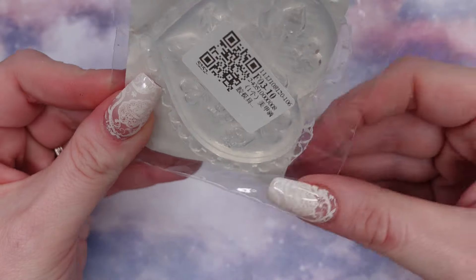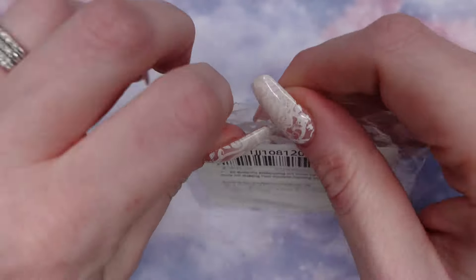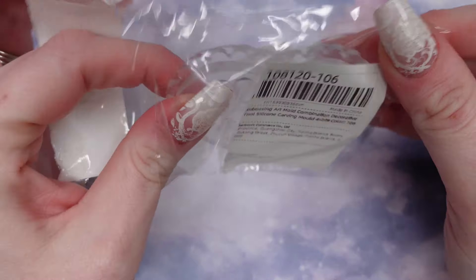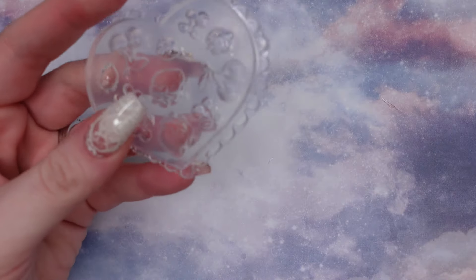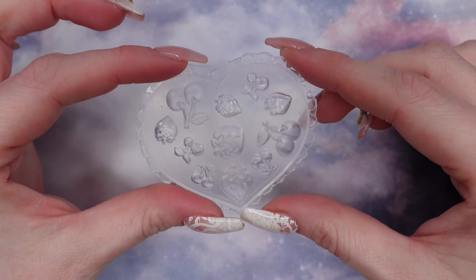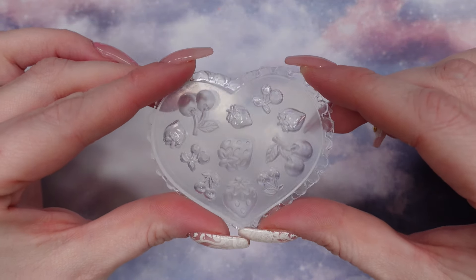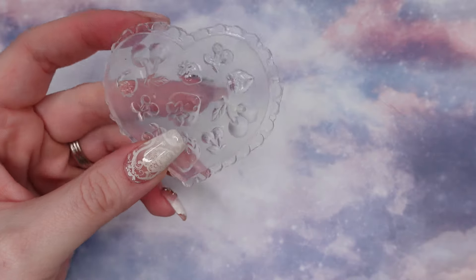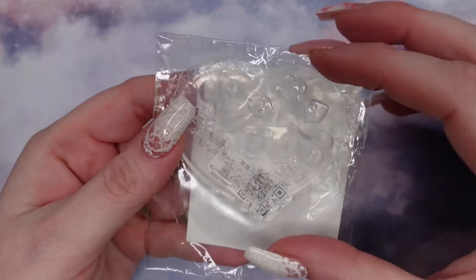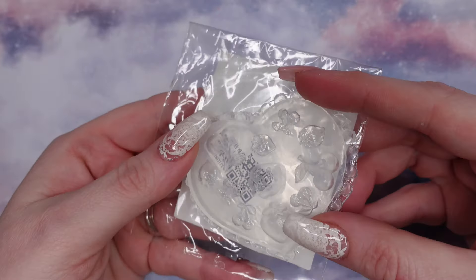Next up we have this silicone mold. I recently saw a video of someone making cherries with it, so I wanted to pick that up. I used to buy these a really long time ago, and I feel like they're starting to come back, which is always good.